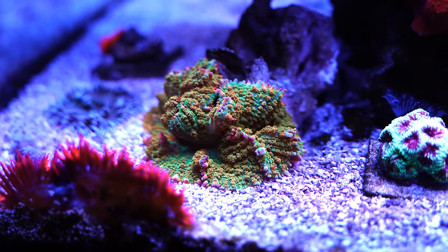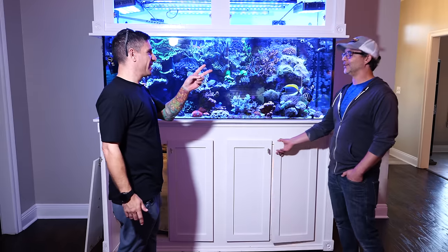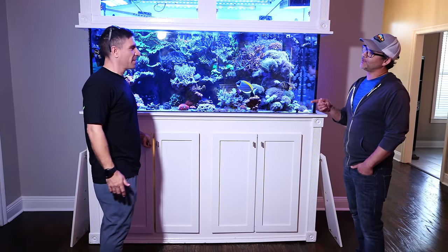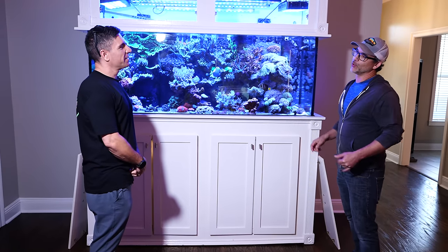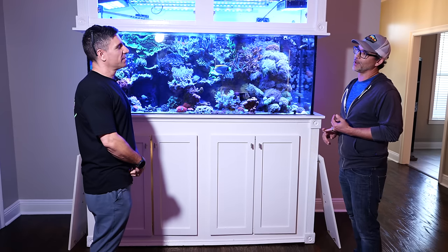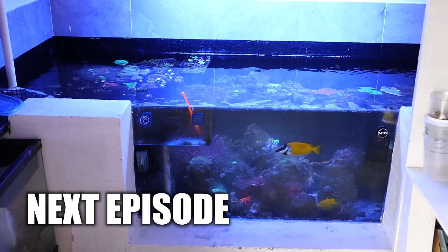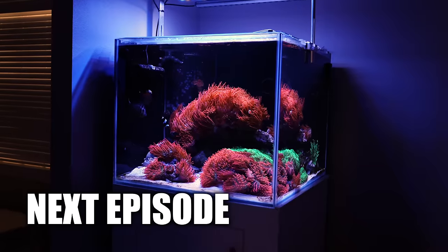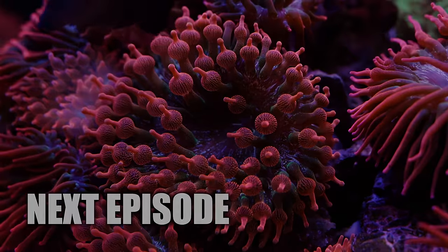So this is it for this tank, but we're not done guys - Kelsey has two more tanks. One is a 93 gallon cube anemone tank, and then the other is a lagoon at about 315 gallons. We'll check those out next episode - it's a production machine.